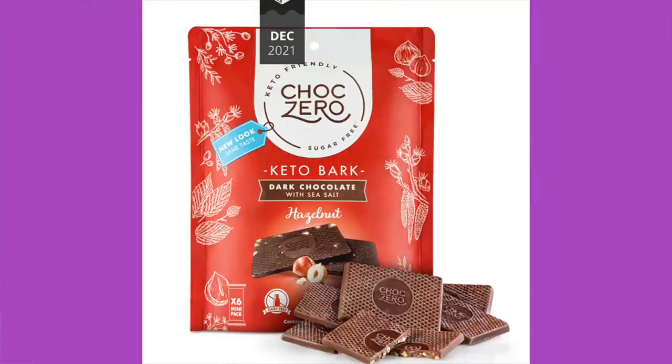Choc Zero Bark — dark chocolate with sea salt hazelnut flavor. I like their dark chocolate. Do you like salt on your chocolate? I do — I love salt on chocolate. I didn't used to, but now I do. Before keto, one of my favorite things was chocolate covered pretzels. So the closest you can get on keto to a chocolate covered pretzel would be salted chocolate.